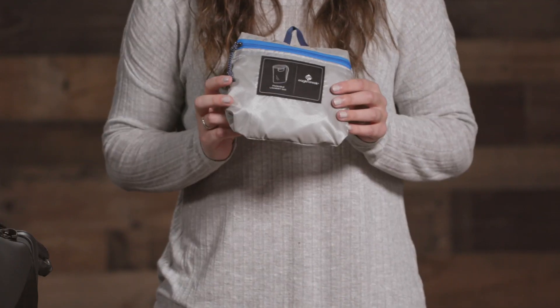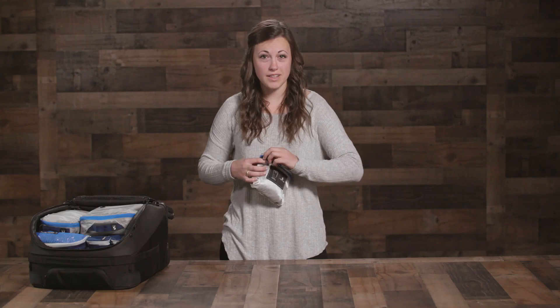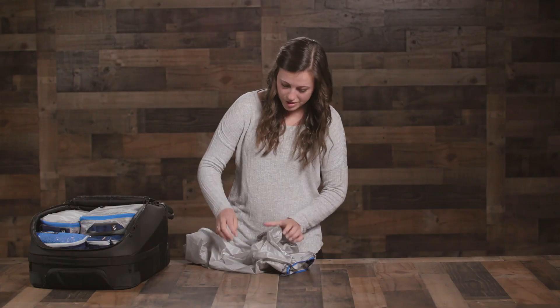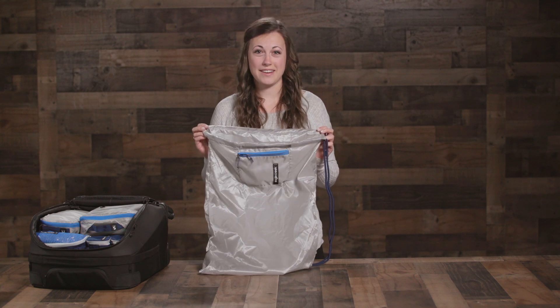Hey everyone, I'm Sam with Eagle Creek, and today I want to show you our Pack It Isolate laundry sack. Every seasoned traveler knows the importance of traveling with a laundry bag, and our new packable laundry sack keeps your dirty clothes separate from your clean and keeps single-use plastic bags out of the landfill.